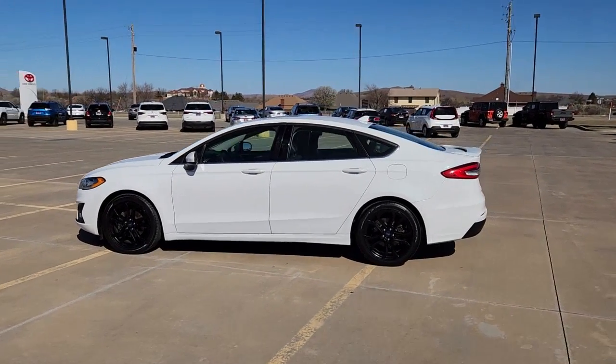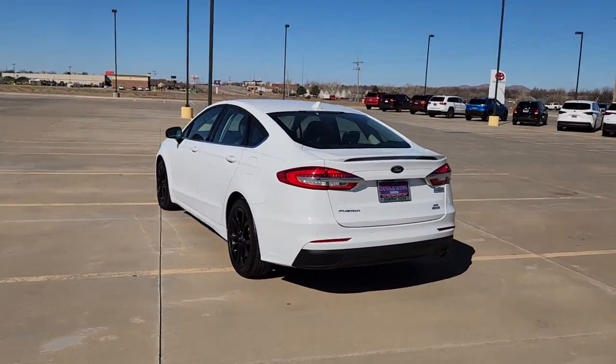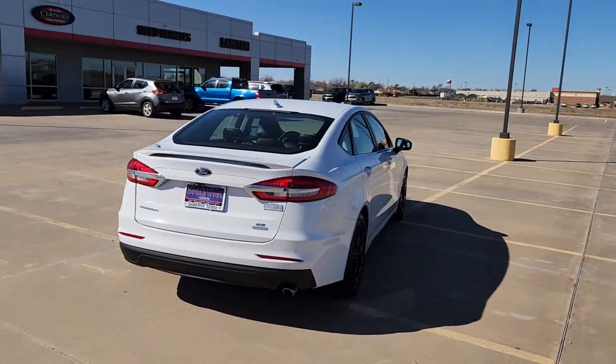Get into a car with value. 2019 Ford Fusion. With less than 80,000 miles on the odometer, this vehicle provides excellent value.